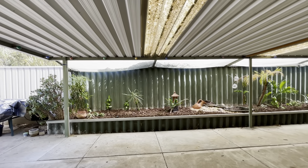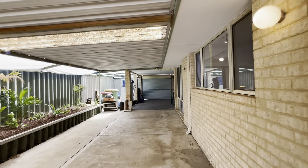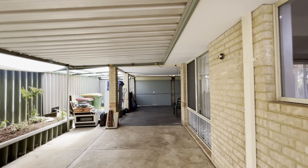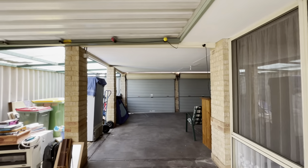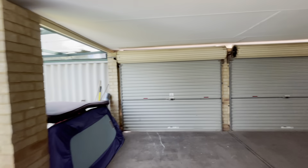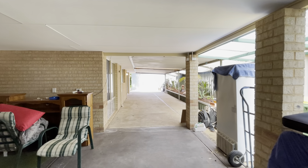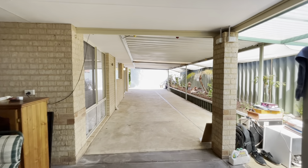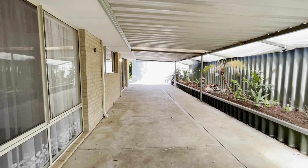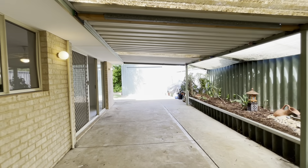Sliding door access here with a security door. Off to your right you've got your double garage — this door room off to the left, double roller doors, it goes through to the front, and as you can see drive-through access to the powered workshop. Fit two cars here in the garage, another one in tandem just here, and a fourth vehicle could be parked in your workshop.